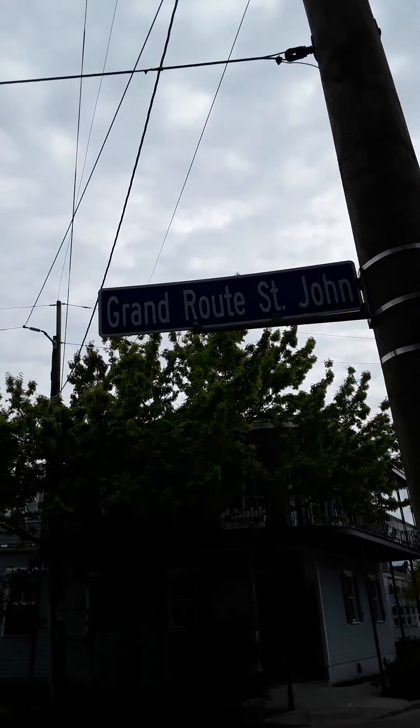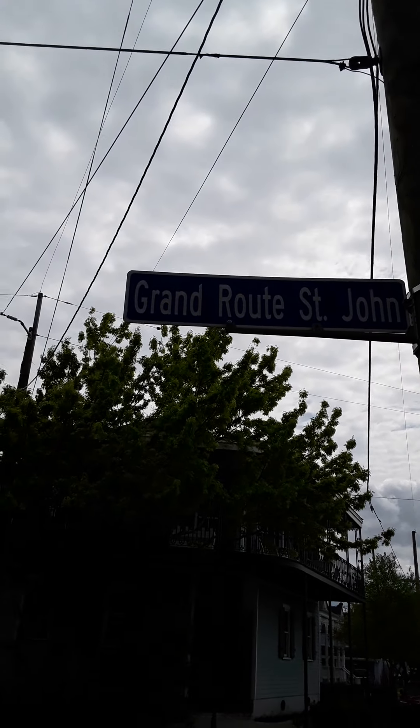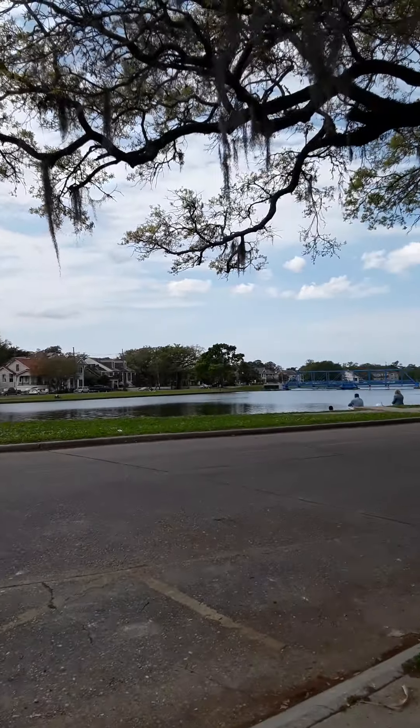Hello group. I'm at the Moss Corner in Grand Route St. John. And this is Bayou St. John out this way.